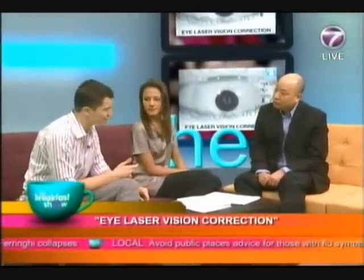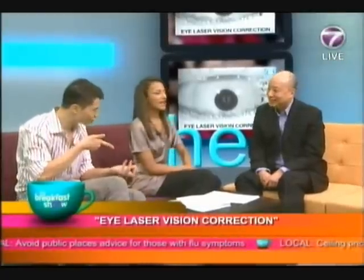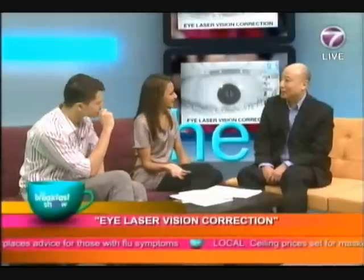Well, what is this laser vision correction? Because for all of us, we're thinking of Star Wars-type lasers, you know. And a lot of people just use the general term LASIK.